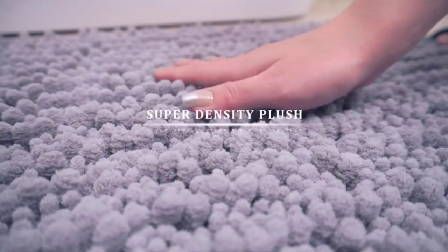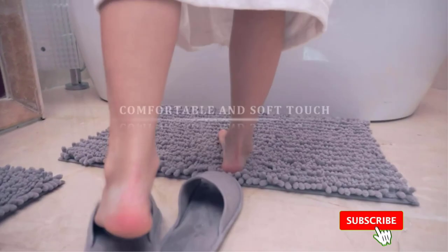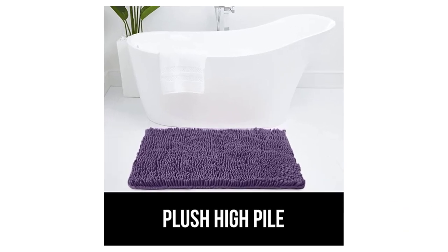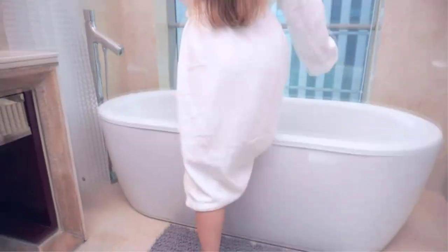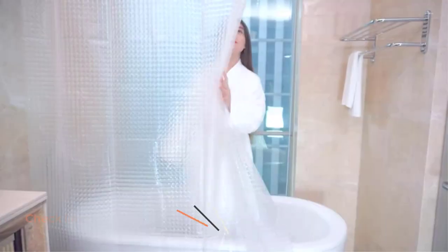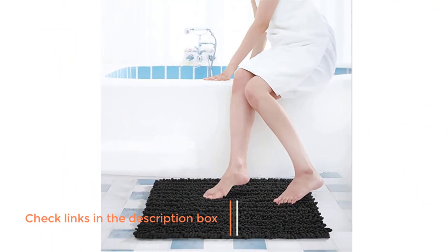Bathroom rugs are specially designed for enhancing the beauty and coziness of the bathroom. You will get bathroom rugs of different sizes, and they are constructed of almost the same materials. There are many products available to choose from, each with different characteristics, benefits, and prices. To help you make an informed decision, I did extensive research, read tons of reviews, and compiled a list of the best bathroom rugs from reputable brands.